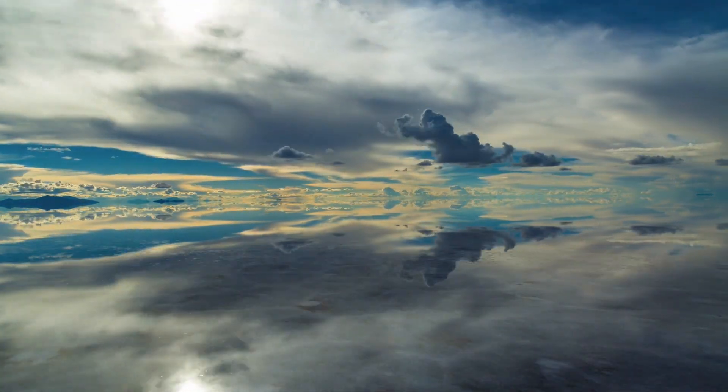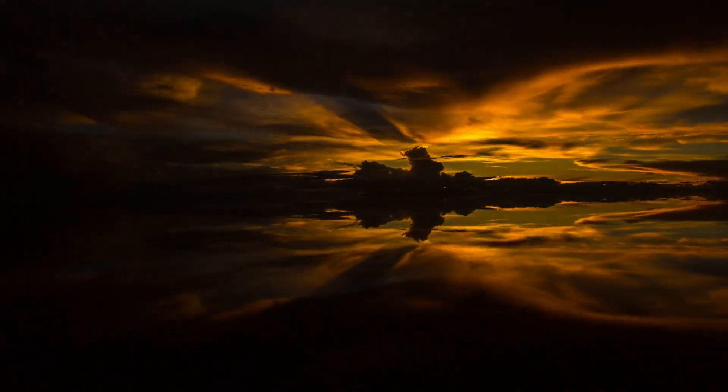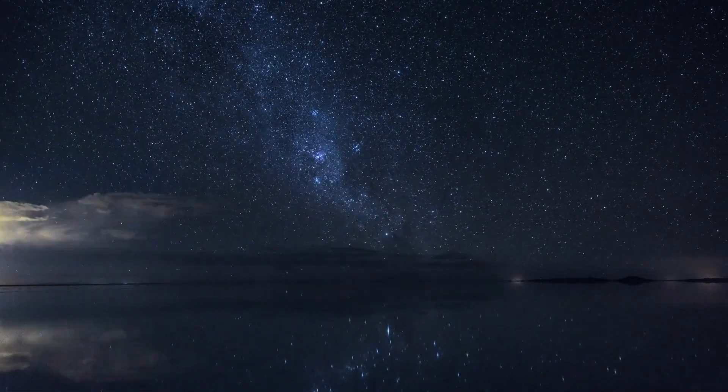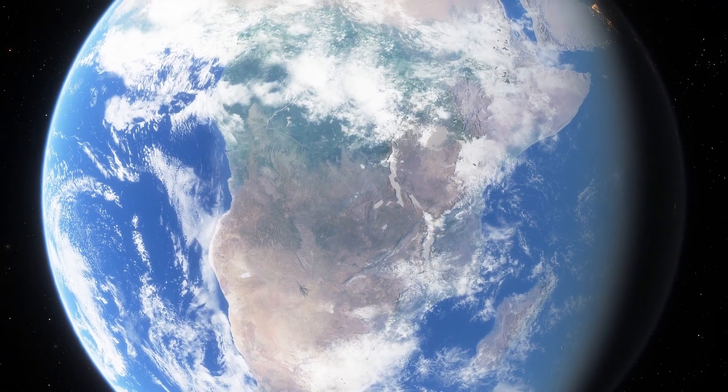The world's largest mirror is called Salar de Uyuni, and it is the world's largest salt flat. The reflective salt flats in Bolivia cover 10,000 square kilometers in area and can be seen all the way up from space.